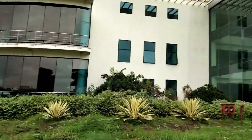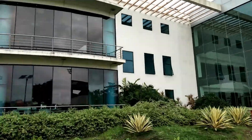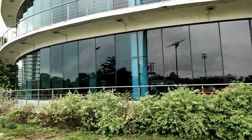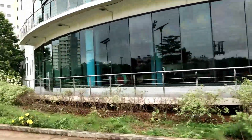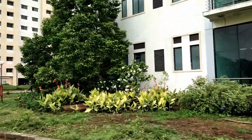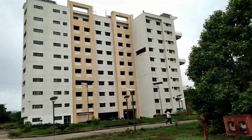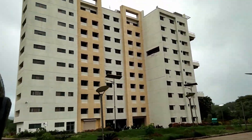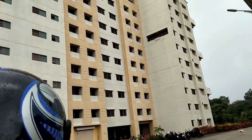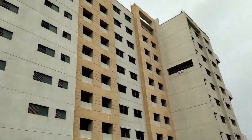So we are around the mess. The floor we are seeing is B-square — we will be going to have lunch there. This is Student Hostel 1 where all BSMS students stay. So if you are joining as a BSMS student, we will give you a tour of that.